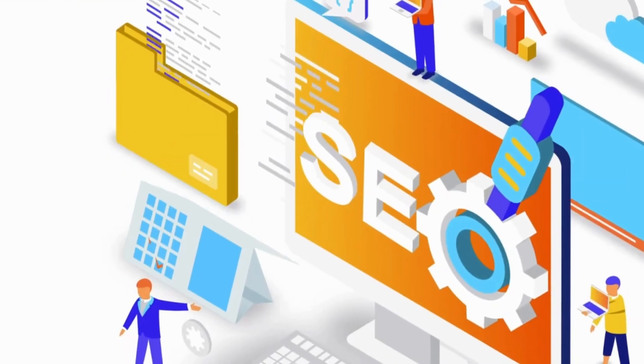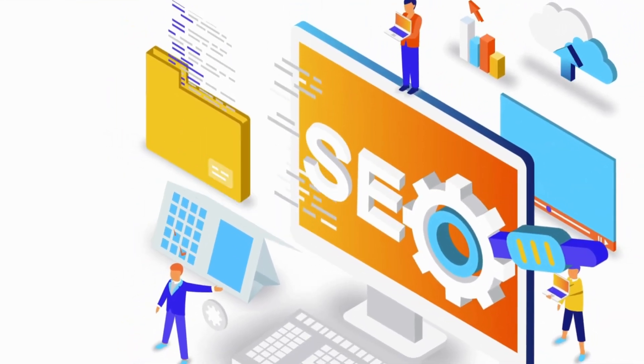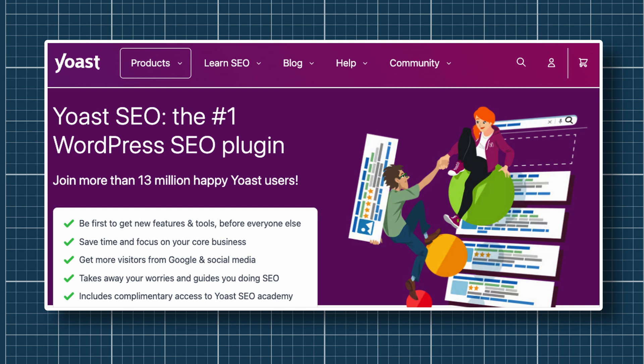Now we come to the SEO plugin. Did you think I was going to miss out on suggesting an SEO plugin? That would be blasphemy! An SEO plugin ensures that all the content you put out is optimized for search engines. Yoast SEO plugin would be my pick. Yoast SEO analyzes your content and provides feedback on how to improve its SEO. It includes things like checking your keyword density, title tags, meta descriptions and more.